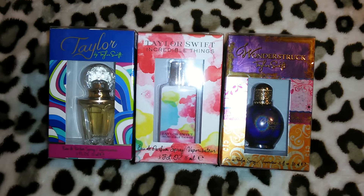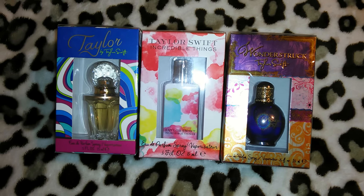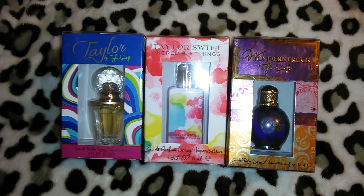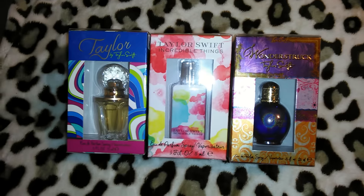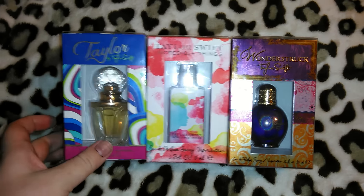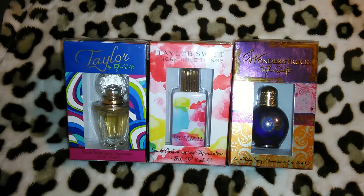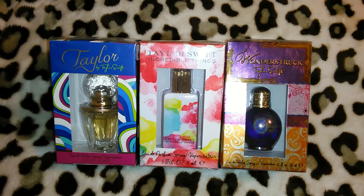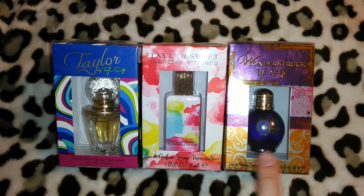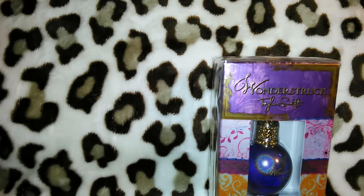They had other types of perfumes at Marshall's — they had BB, the sideways heart which I already own, and it wasn't my favorite. They had the Justin Bieber Girlfriend and Justin Bieber Key, which I already own as well. I just decided to get the Taylor Swift ones. These are all getting put aside for Christmas. I kind of wish I'd gotten six of them, so if I go back and they have more I'll pick up a couple more. Definitely keep your eyes peeled — those are great Christmas gifts.